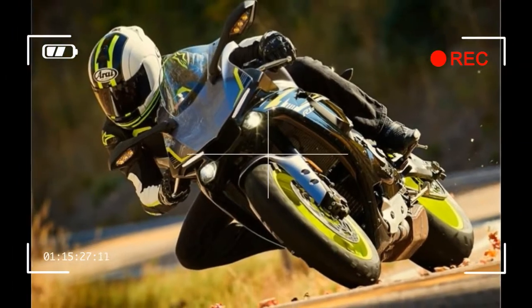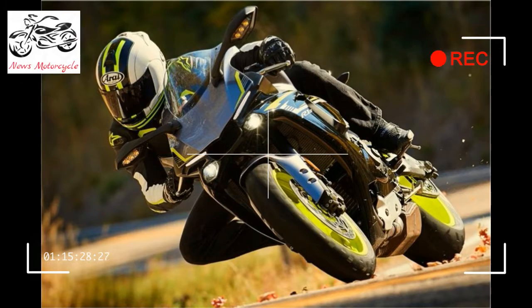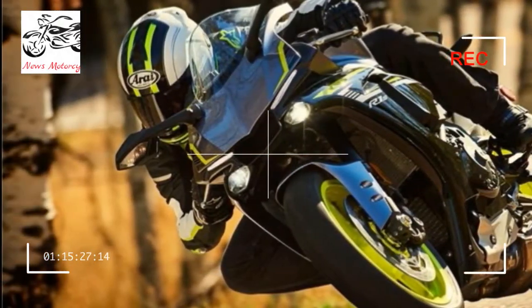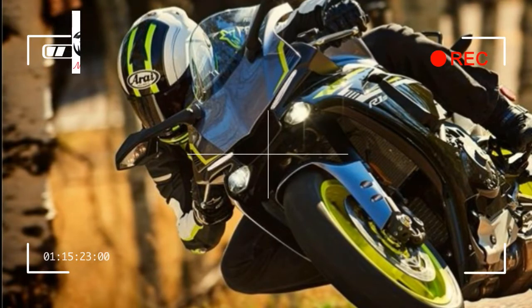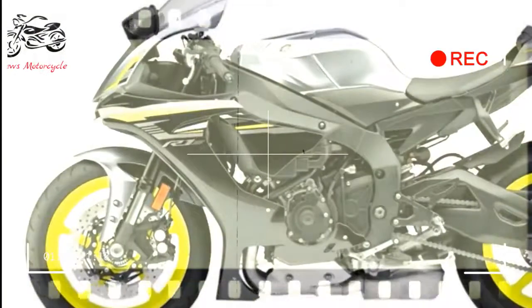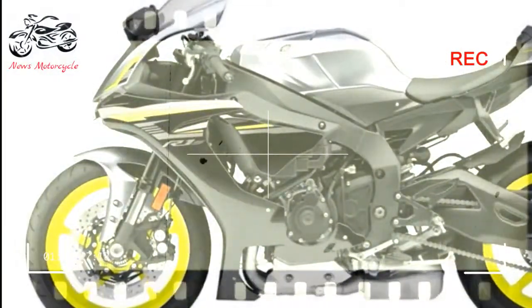Brakes Front: Dual 320mm hydraulic disc with 4-piston caliper, Unified Brake System and ABS. Tires Front: 120/70 ZR17. Tires Rear: 190/55 ZR17.